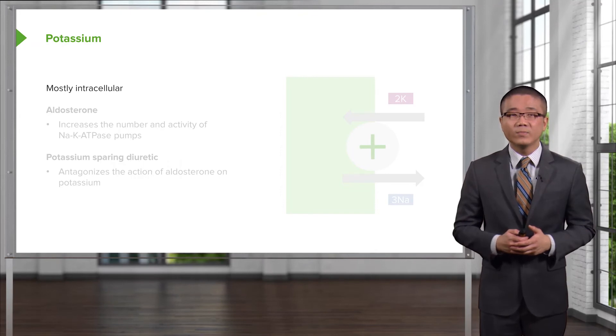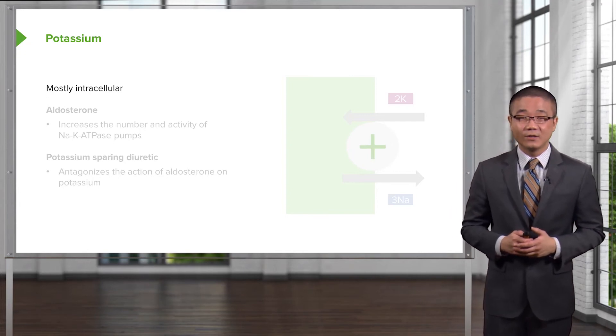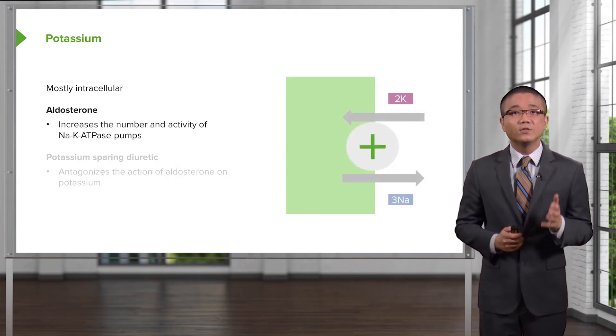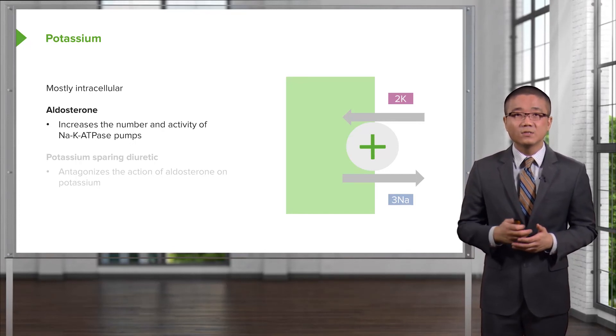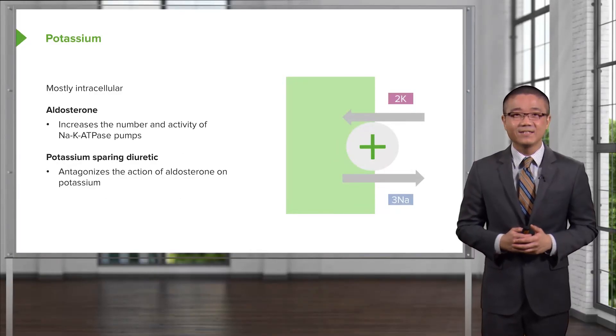Electrolytes are incredibly important and will be the focus of the majority of this lecture module. Remember, potassium is mostly intracellular — you can verify this by looking at standard chemistry lab values, where potassium is rarely greater than 4. Aldosterone has a very important mechanism in the distal collecting system, maintaining fluid homeostasis and affecting potassium channels. Aldosterone increases sodium reabsorption at the expense of excreting potassium, maintaining electrical neutrality. Potassium-sparing diuretics, however, antagonize the action of aldosterone on potassium.